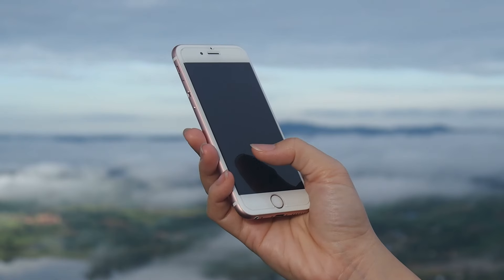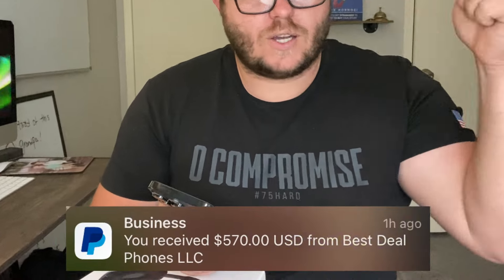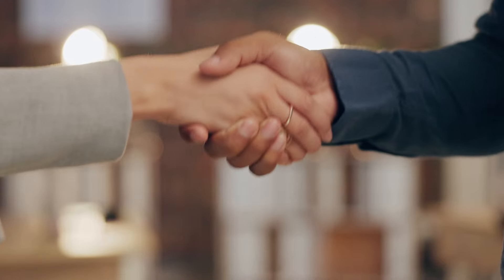Let me show you some of the items I have on me currently that I flipped that are more than phones. I still flip a good amount of phones. I picked up this iPhone 14 Pro yesterday for $430 — it's unlocked — and I sold it for $570. There's still lots of money to be made with phones, especially if you get really good at negotiating.